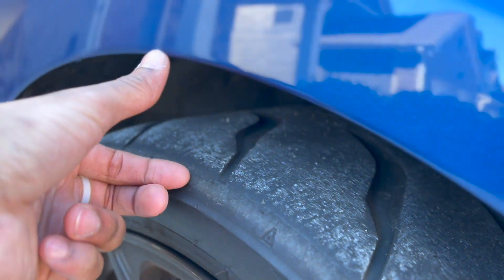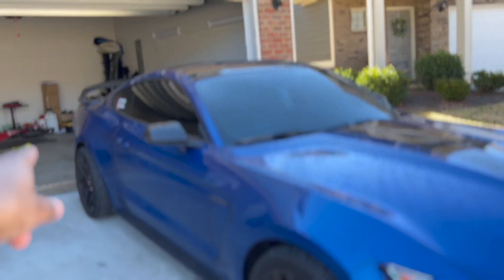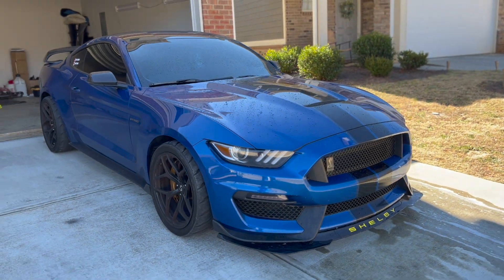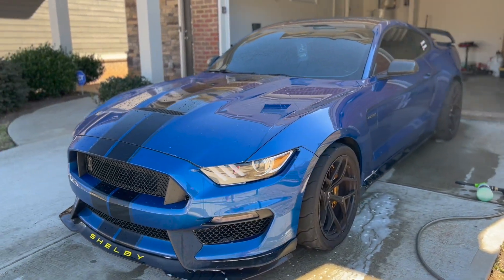I'm probably going to get the Eibach lowering springs and get the car lowered about an inch and a half up front and around an inch and a half in the rear — I'll have to look up the exact specs. But let me go ahead and wash this car and get it cleaned up because I'm actually going to take some pictures for my Instagram today.